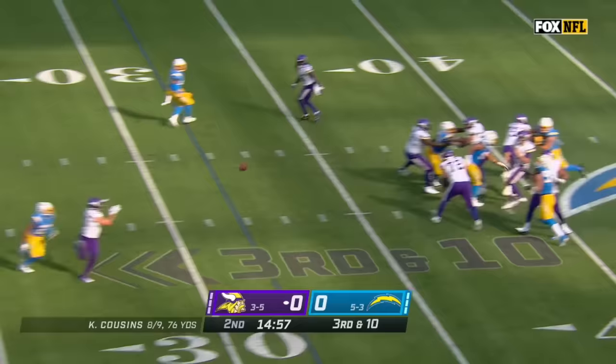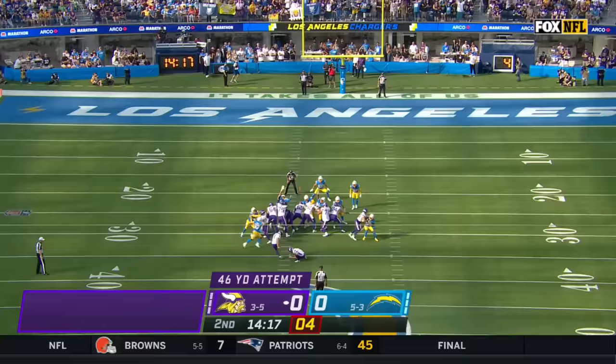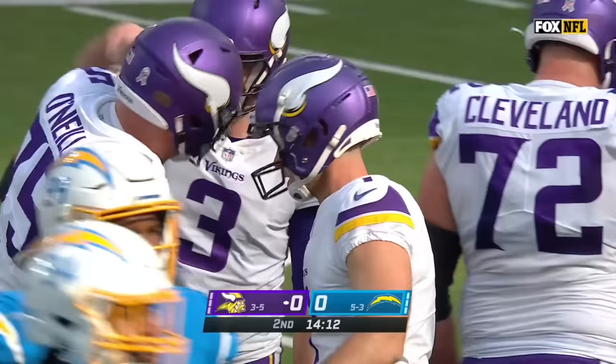Cousins — pocket collapsing as he checks it down to Thielen, and Thielen down inside the 28. But Chris Harris made sure he couldn't turn upfield and get the first down. They're trying to give the Vikings the lead early in the second. Joseph's kick — plenty of distance and it just sneaks inside the right upright.